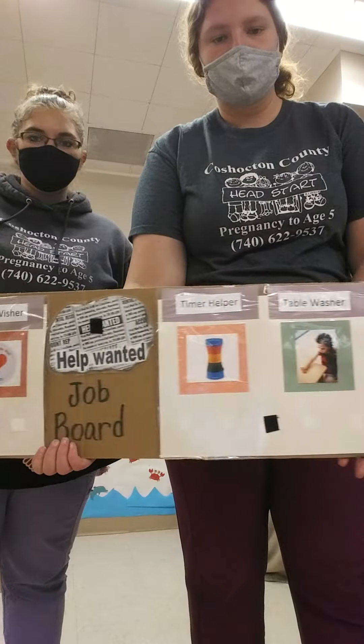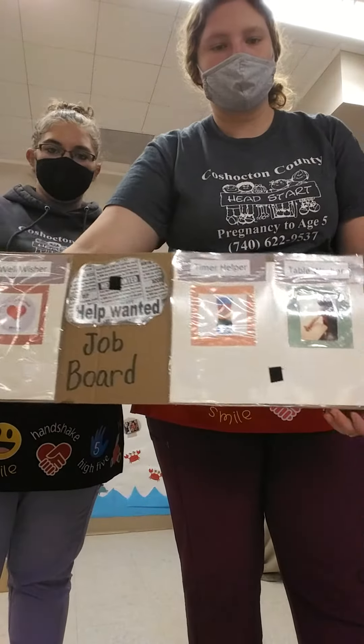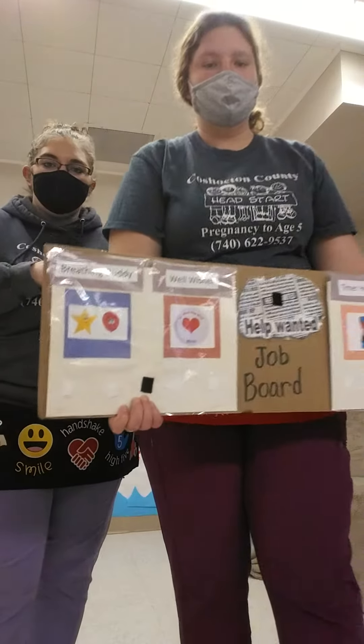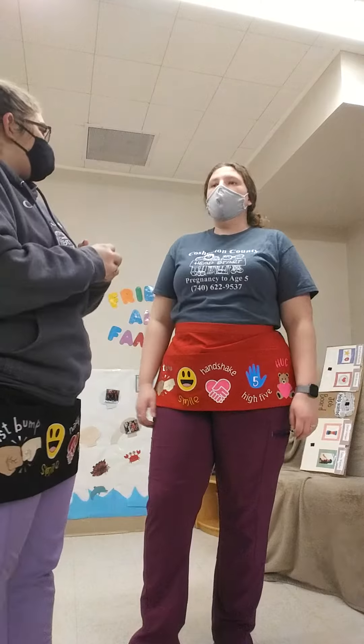So you can provide jobs at home for your child — make up a little board. If you haven't done so already, you can find just a piece of paper and write some jobs on it and let them choose what job they want to do. They could help you wash dishes, sweep the floor, or wipe the table. They could help you fold laundry, or if you have animals, take care of the animals. Alright, lots of good options you can use at home. Thanks for joining today. Bye.